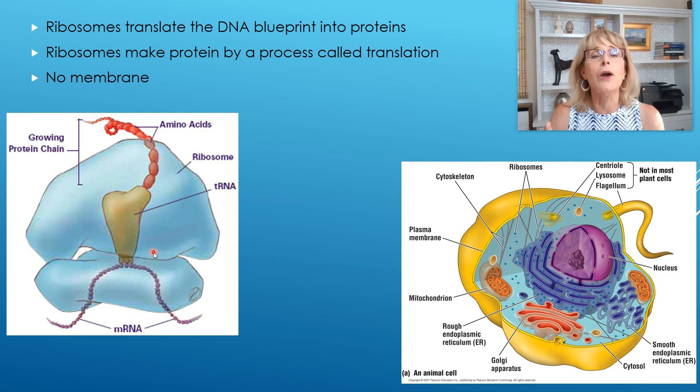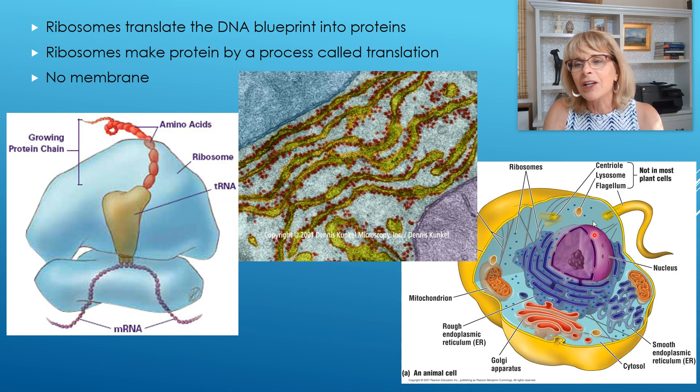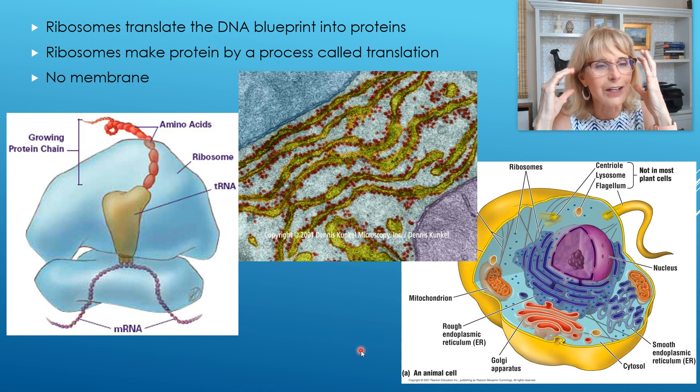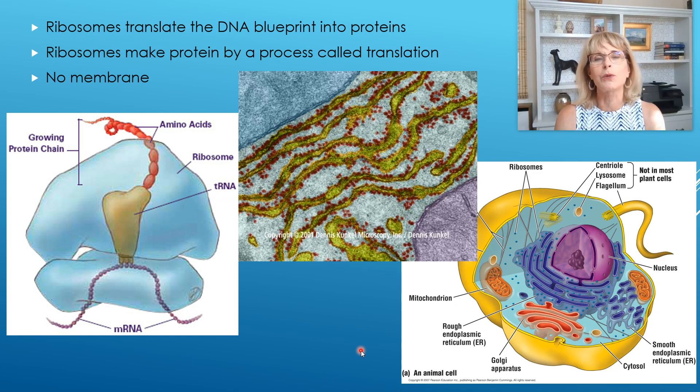The ribosome is shown in a lot of detail here, but the truth is ribosomes are minuscule. We've zoomed in so much that those little reddish, brownish, purplish dots are ribosomes. In the big picture of the cell, ribosomes are just tiny dots. But they're super important — if you lost all your ribosomes right now, you'd only live a few more minutes. You need them that badly.